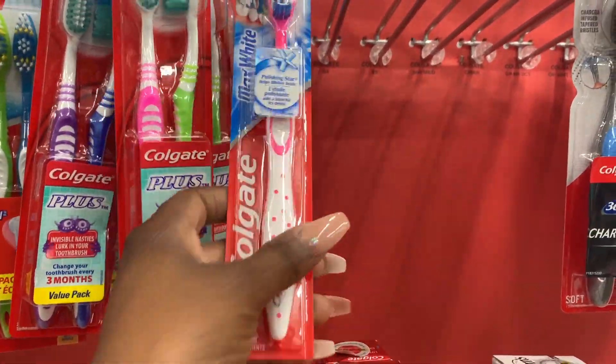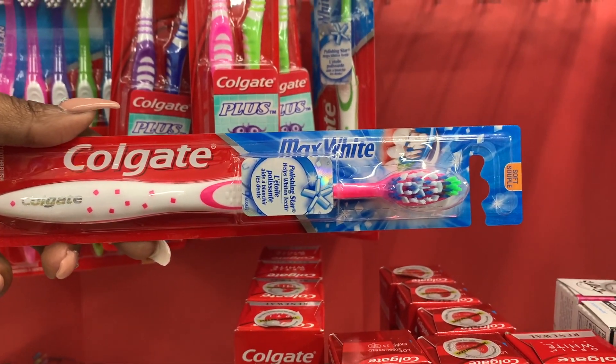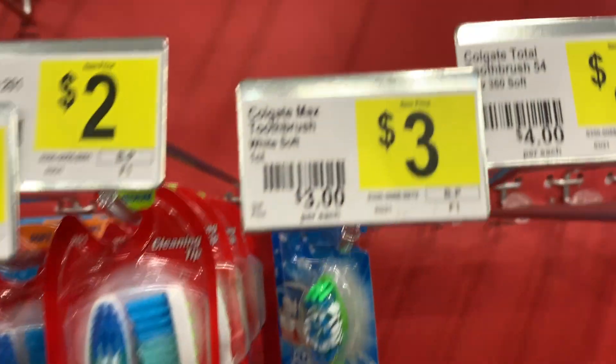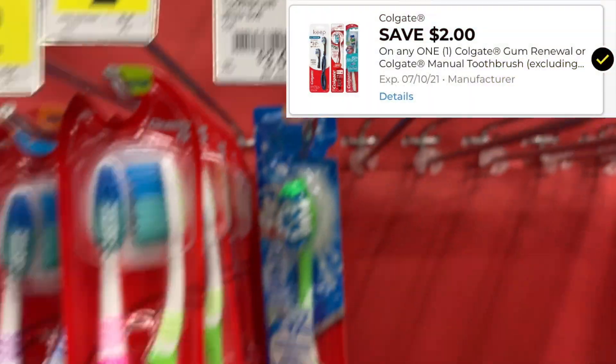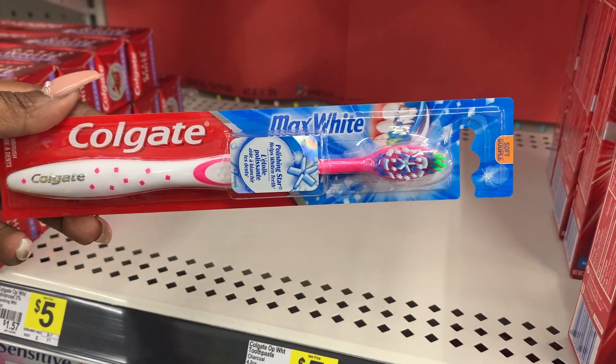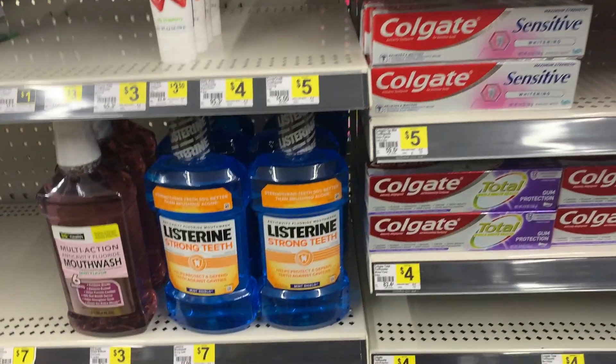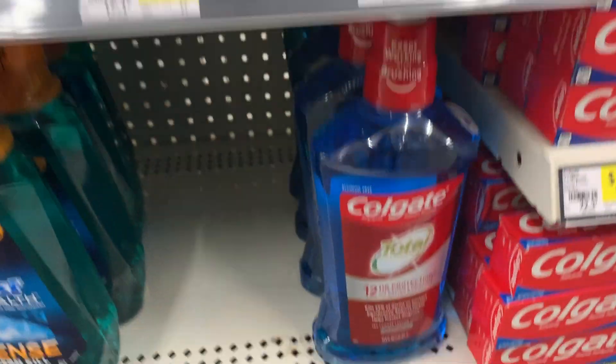First I'm going to be picking up this Colgate Max White toothbrush. It is priced at just $3. We do have a $2 digital coupon dropping it down to just $1 — not bad for a toothbrush, especially since I'm going to be throwing it into the instant savings promotion.